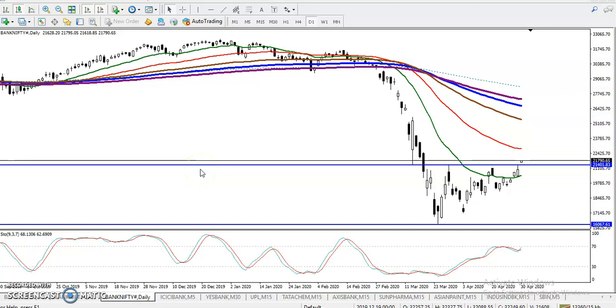This is Bank Nifty on the daily chart. We have seen Bank Nifty just broke this resistance line — our resistance was around 21,400. Today price just broke that resistance line with a gap-up open.